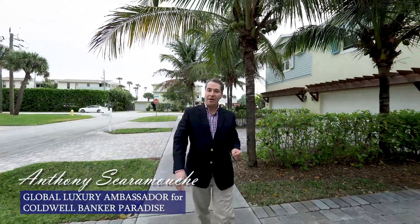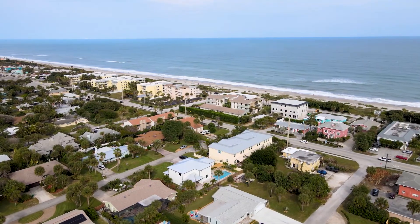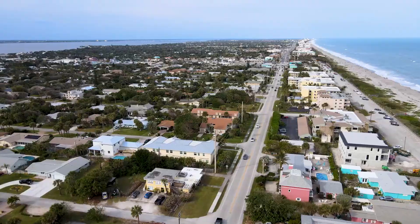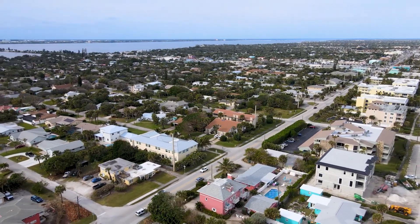Welcome to sunny Florida. I'm Anthony Scaramucci with Coldwell Banker Paradise bringing you warm greetings from the Sunshine State. I'm here at 107 12th Avenue in Indialantic, Florida, known for the small town between the Indian River and walking distance to the Atlantic Ocean.